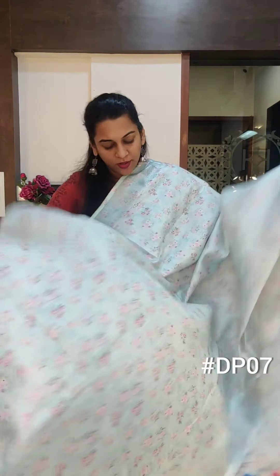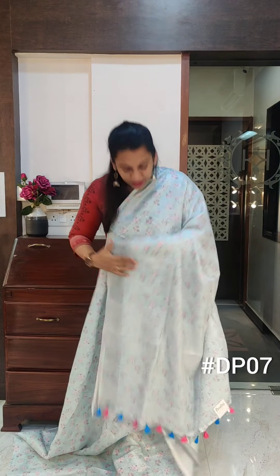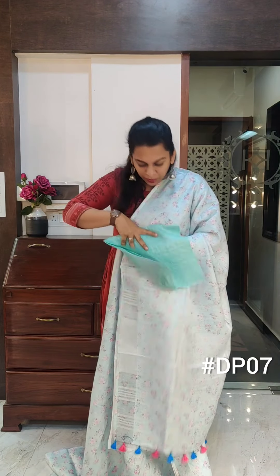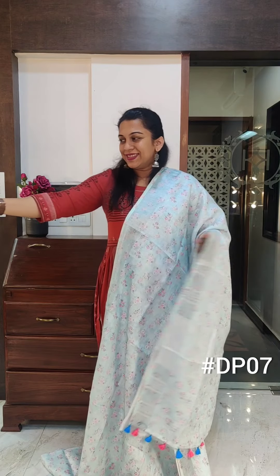Just look at this colour — it's a beautiful sky blue. It has zari in the pallu, and the blouse is a beautiful plain blouse with zari lines on it. If you like it, please take a screenshot and send it to me on WhatsApp.